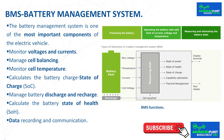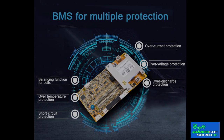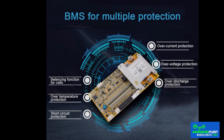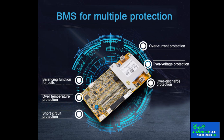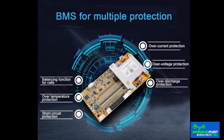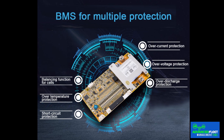The battery management system is one of the most important components of the electric vehicle because it manages the battery, protects the cells, and is fundamental in battery performance. The BMS is a differentiating component of electric vehicles. Some vehicle manufacturers develop better BMS than others, getting more performance from batteries. It is intelligent software whose algorithms vary between manufacturers and is key to extending battery life.